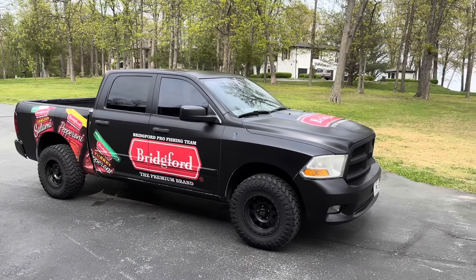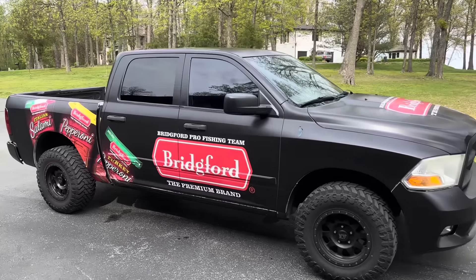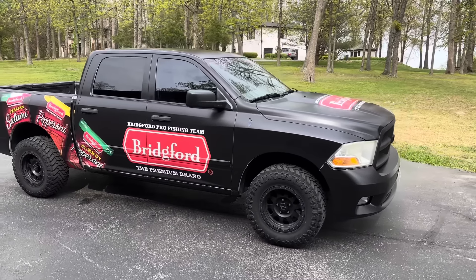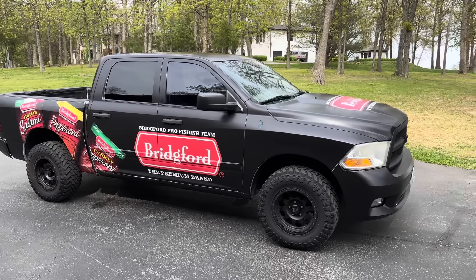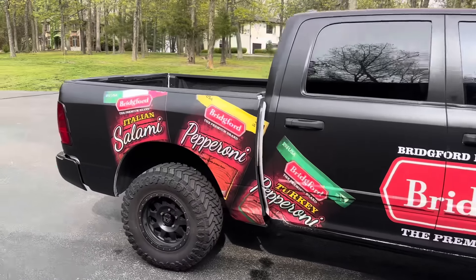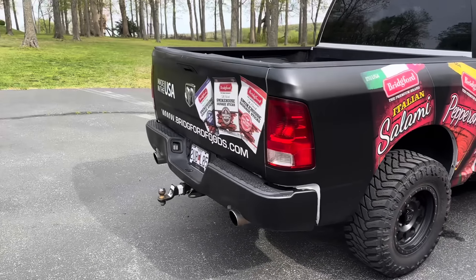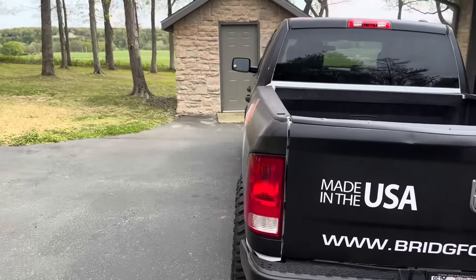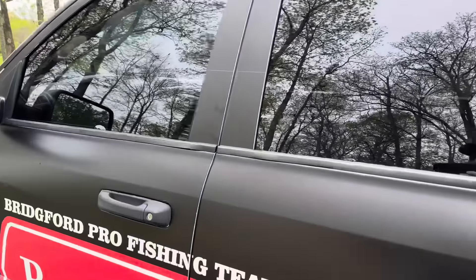Hey guys, had a lot of requests for an update on my pickup truck that's approaching 500,000 miles on it. Did that video on it a few months ago — you guys saw it had 418,000 miles on it. Before we got it wrapped this fall, I got the wrap put on it. It's the 2012 model; I bought it in 2013 and I've had it ever since. Let's check out the mileage on the truck.